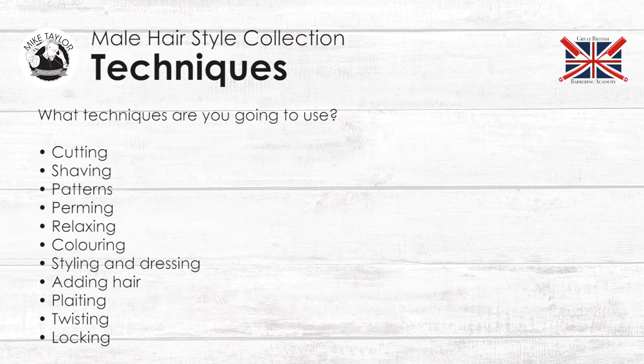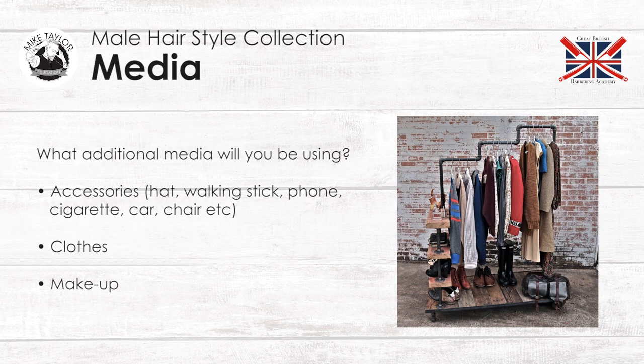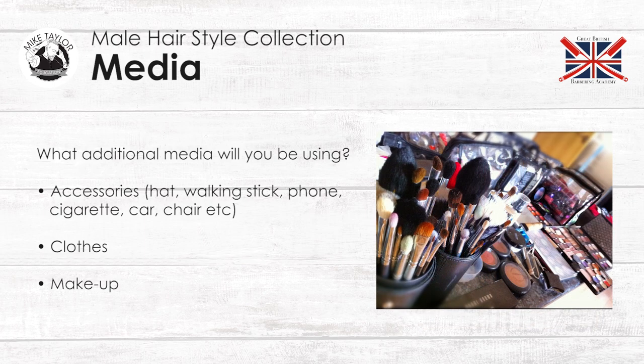Really try and think to use as many techniques as you can to make it more interesting. What additional media will you be using? Accessories like hat, walking stick, phone, cigarette, car, chair, etc. Clothes, makeup — always think of that. It makes the shoot a lot more interesting. Even if you've got someone with a pocket watch, a razor, or a different tie, always think of something that you can add as an accessory to your shoot.